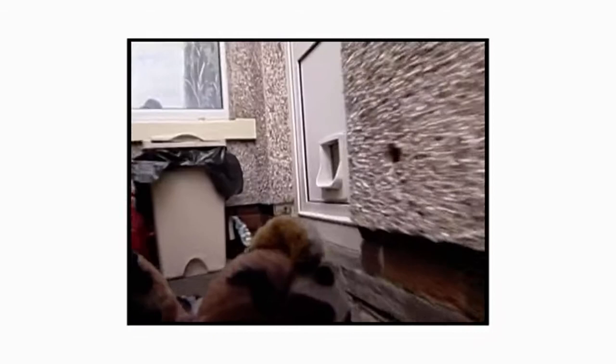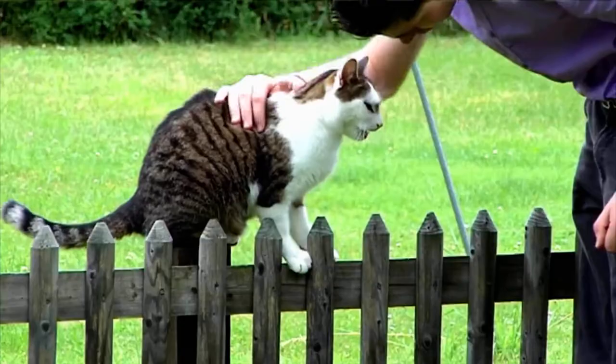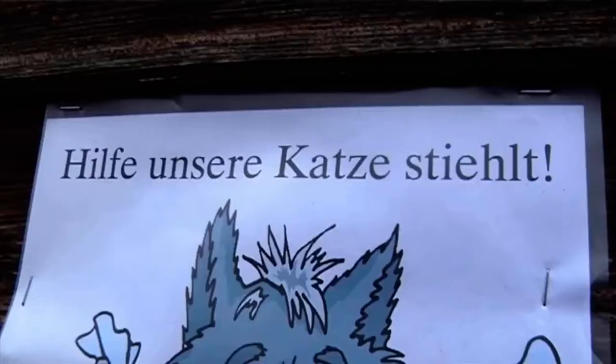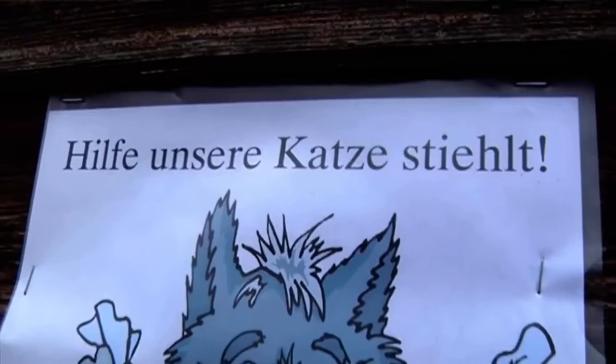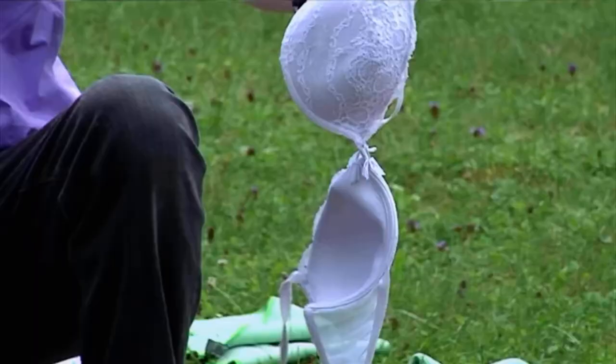Then there's Speedy from Switzerland. He was also bored catching mice. For over three years he has been combing the neighborhood and has brought back over 100 items. His owners have even posted signs warning neighbors. But Speedy's tastes are changing — he now favors underwear. Maybe it's time to get that cat burglar some counseling.